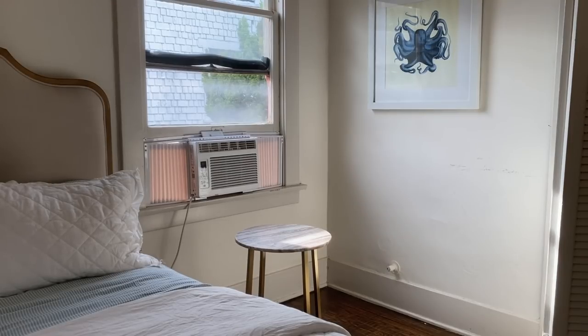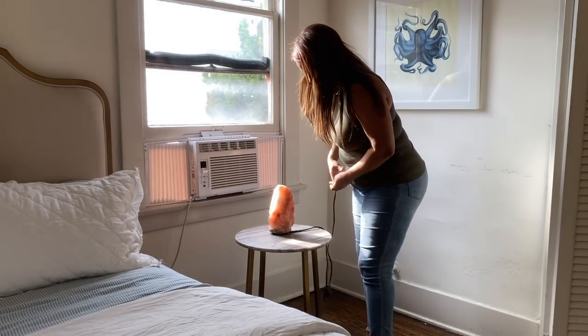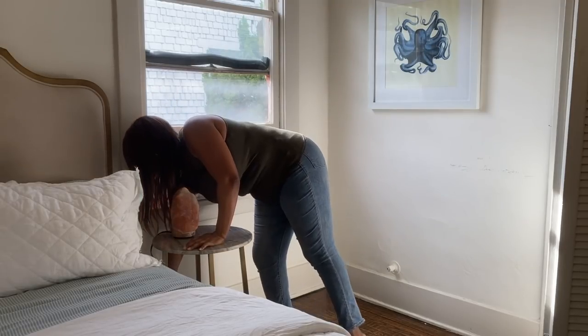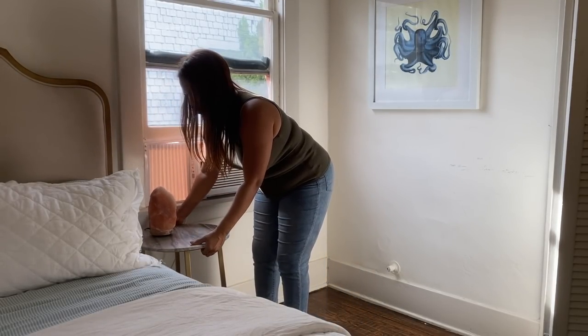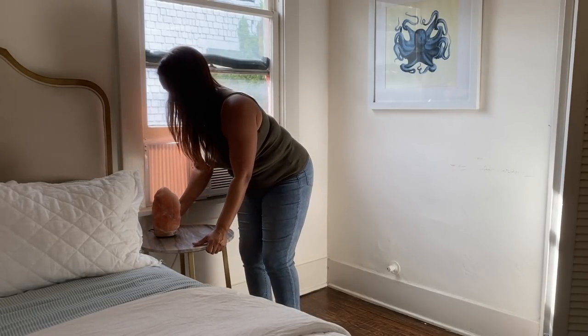On this side I'm going to do my rock salt lamp — this is great for purifying the air, so I do want to have it out in the bedroom. I want it close to the wall but still accessible.